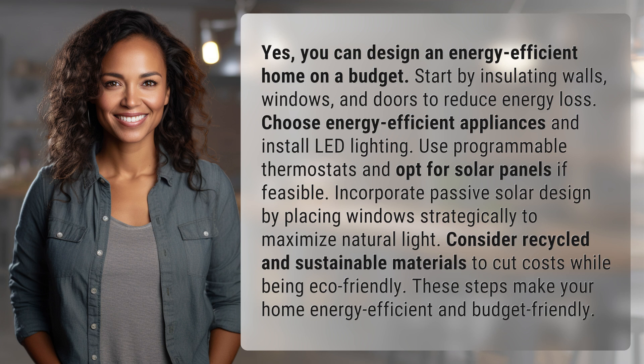These steps make your home energy-efficient and budget-friendly. Our quest for knowledge never ends. Thanks for being part of today's discovery.